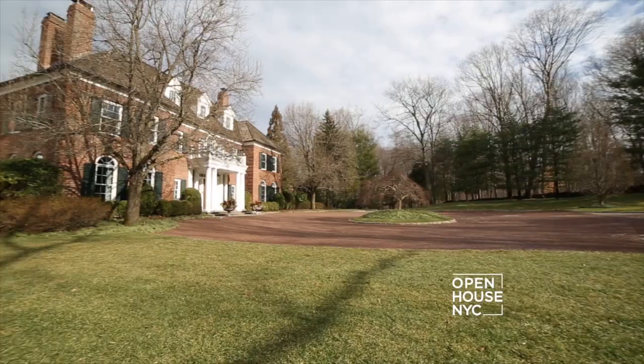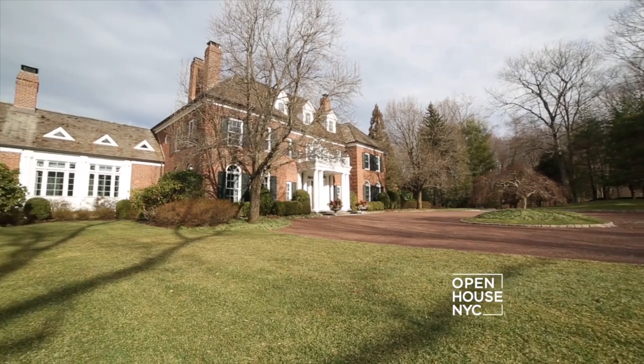Good morning. I'm Rick Eyre, the estate manager at 21 Hurlingham Drive in backcountry Greenwich in Conyers Farm. I can't wait to show you around this beautiful home.